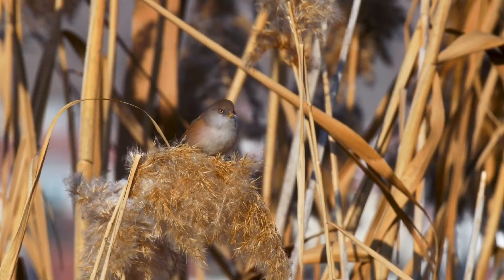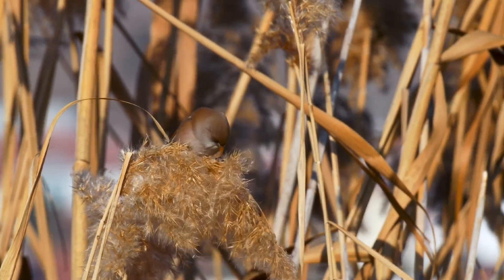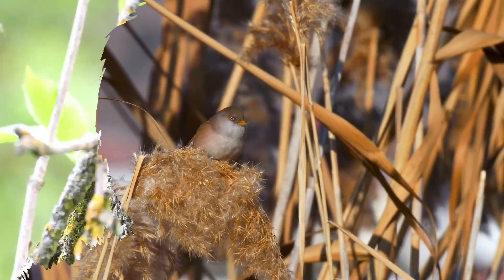They have an auburn body colouring with a grey head and a black beard. In the summer, they mainly eat insects and then switch their diet to mostly seeds in the winter. Their reproductive cycle is quite active. They have between two and four broods each year.